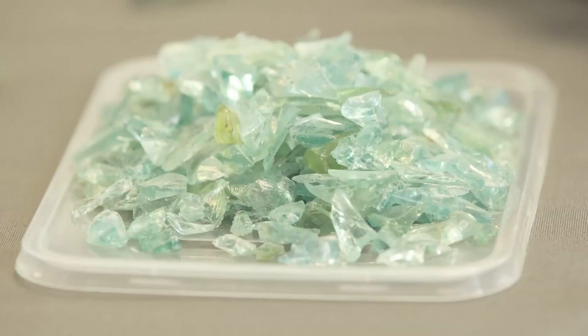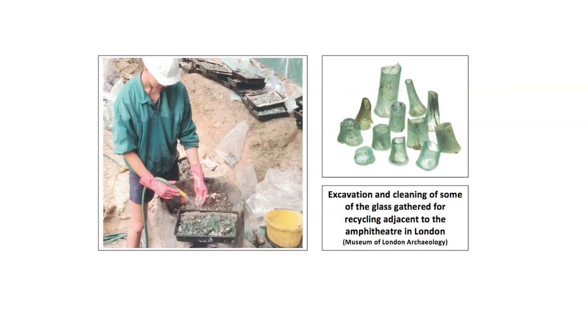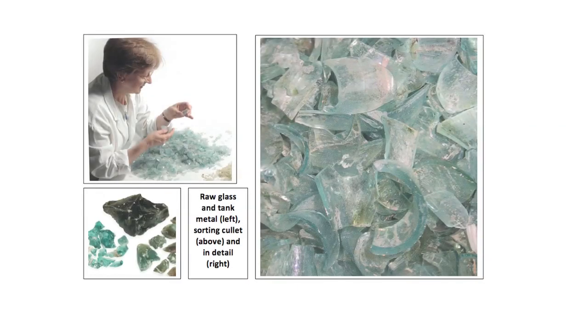Secondary workshops in towns across the empire depended upon supplies of fresh glass imported in large blocks, which was supplemented by recycled glass in the form of broken vessels and production waste known as cullet. Broken glass was a valuable commodity and the Roman poet Martial records that in Rome it was exchanged for sulphur matches. The largest dump of cullet ever found in Roman Britain came from Guildhall Yard in London, close to the site of the amphitheatre. The illustration is part of a large dump from 35 Basinghall Street, close by.